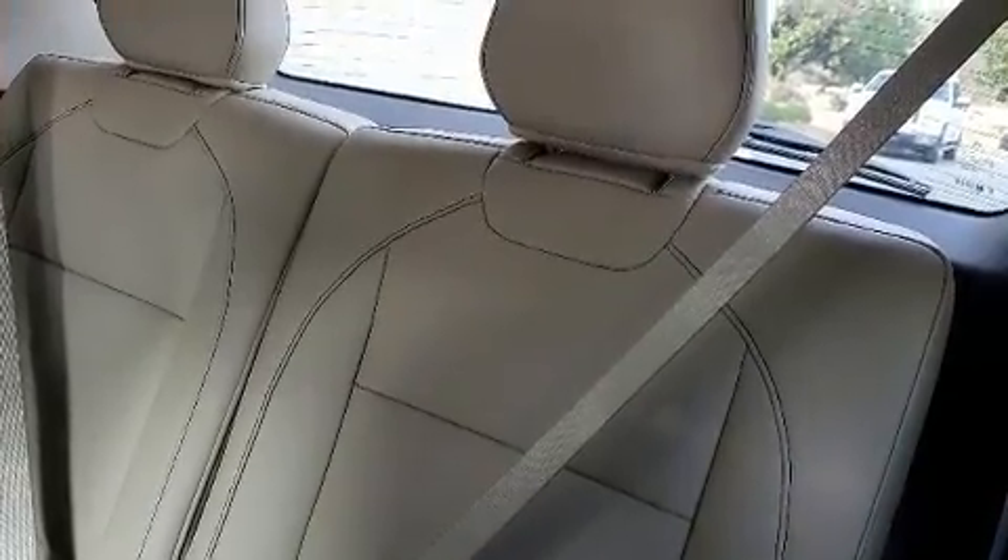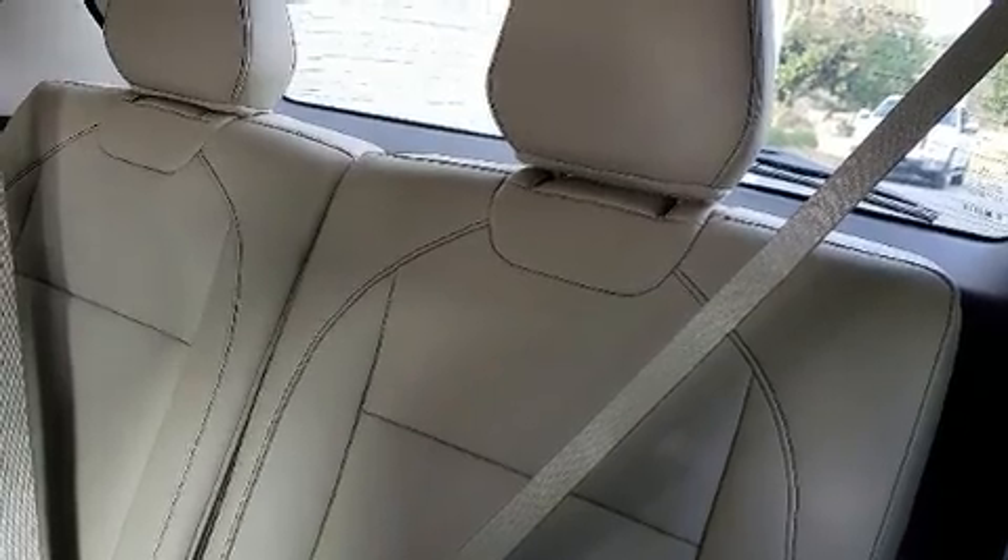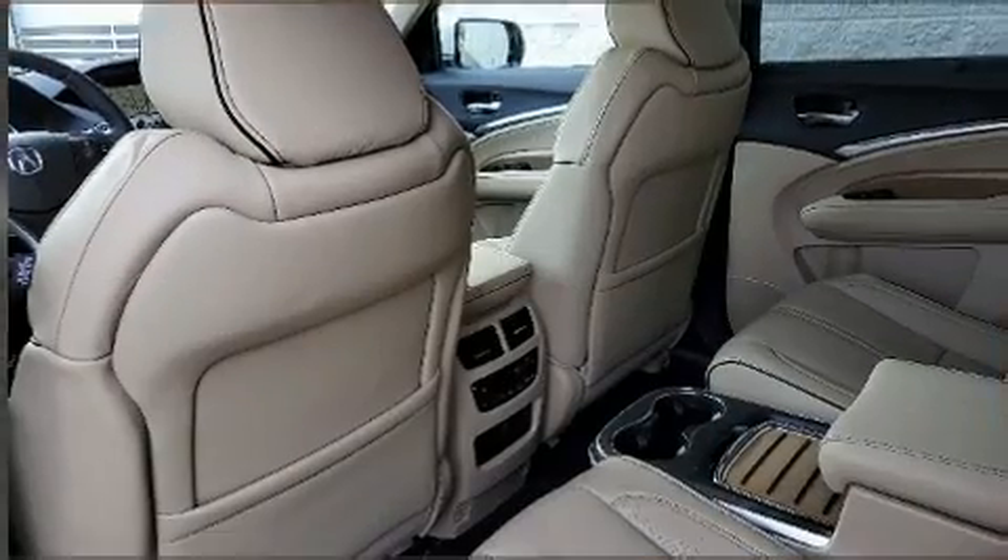Rear passengers enjoy the seat heating functionality, keeping them warm during the winter months. Third-row seats expand the maximum passenger capacity to six.